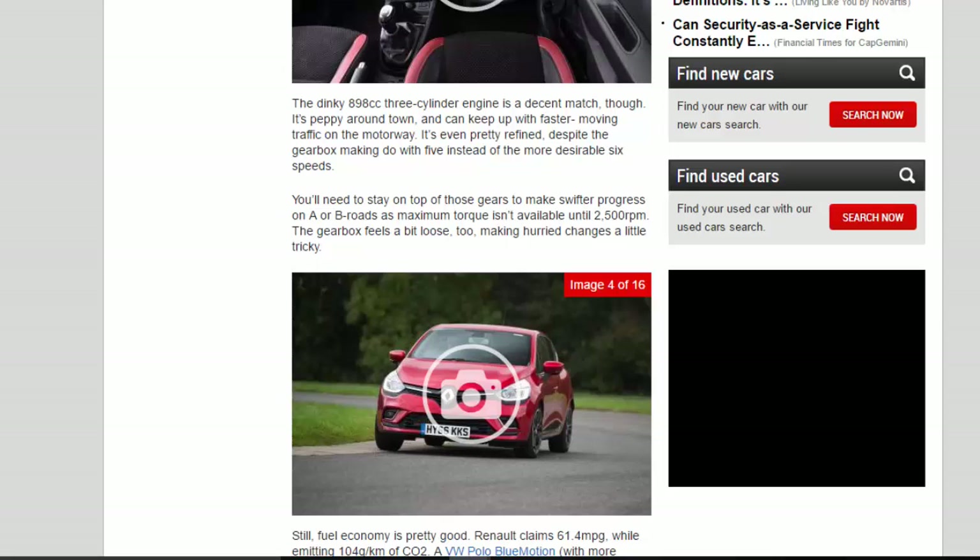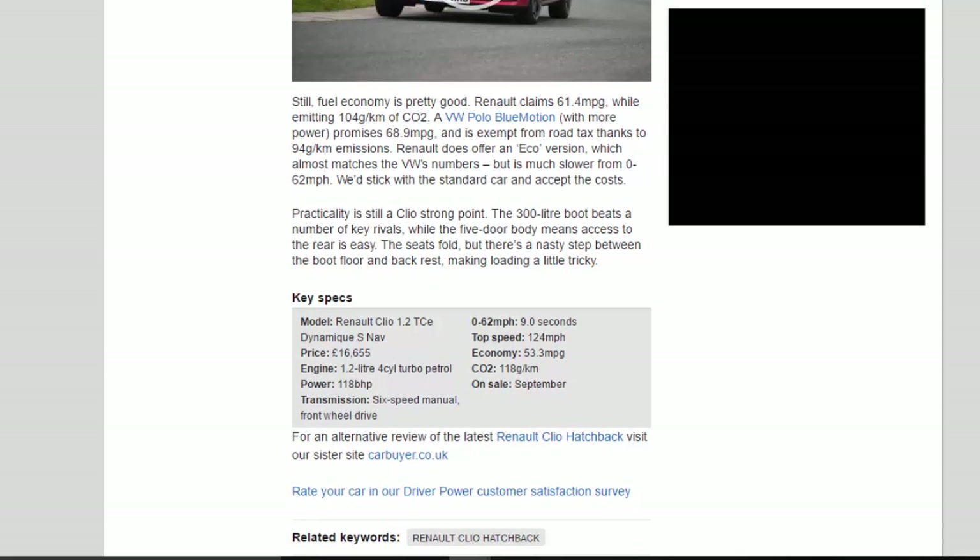Still, fuel economy is pretty good. Renault claims 61.4 mpg, while emitting 104g/km of CO2. A VW Polo BlueMotion, with more power, promises 68.9 mpg and is exempt from road tax thanks to 94g/km emissions. Renault does offer an eco version, which almost matches the VW's numbers but is much slower from 0 to 62 mph. We'd stick with the standard car and accept the costs.